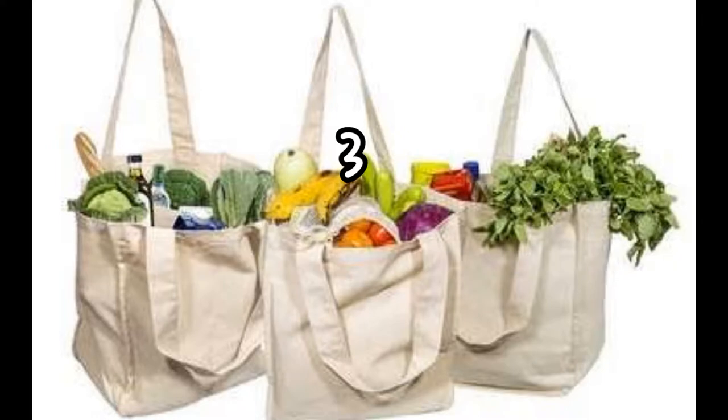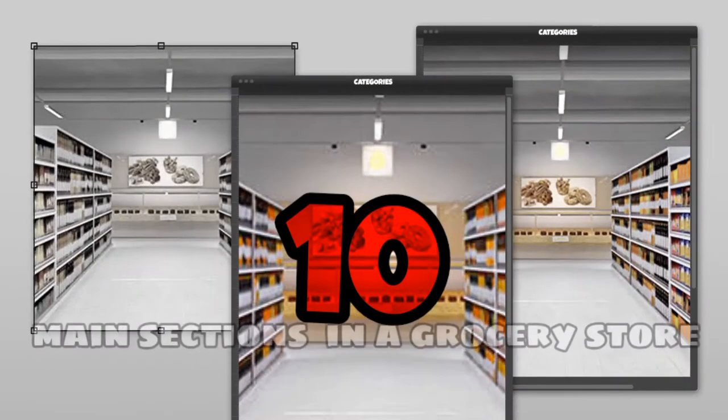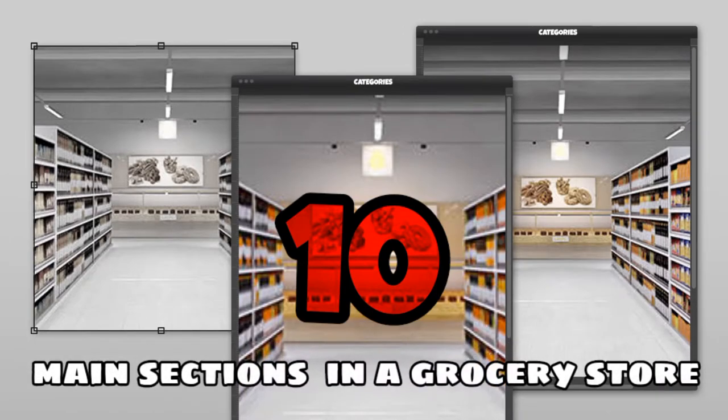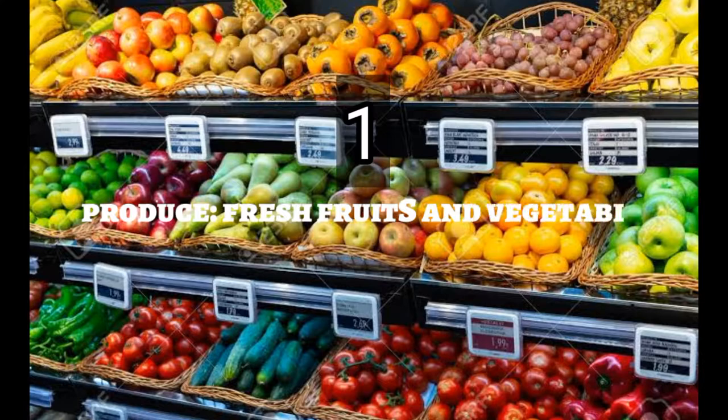Third, you should carry reusable bags on your own since plastic bags are banned. Now it's time to look into the 10 main sections in a grocery store. The first category is Produce, which may include fresh fruits and vegetables.